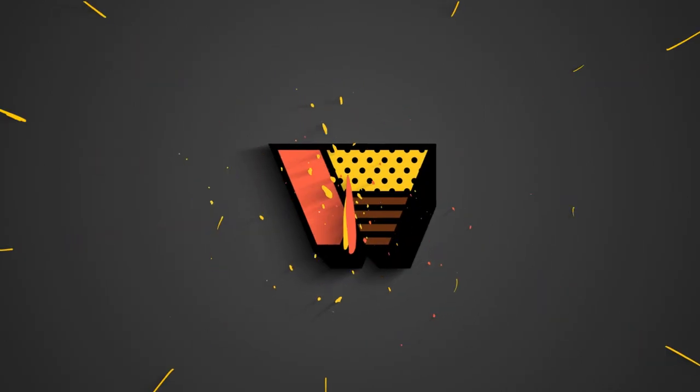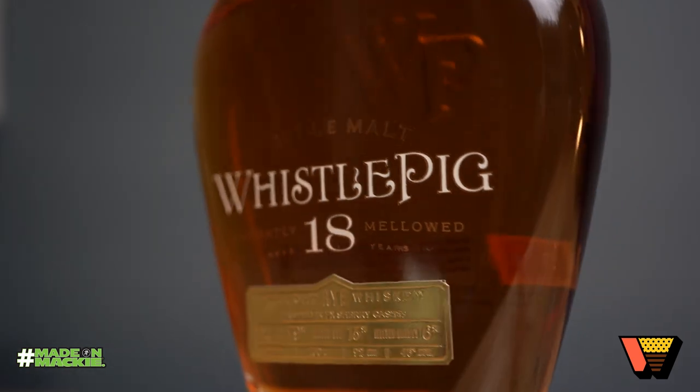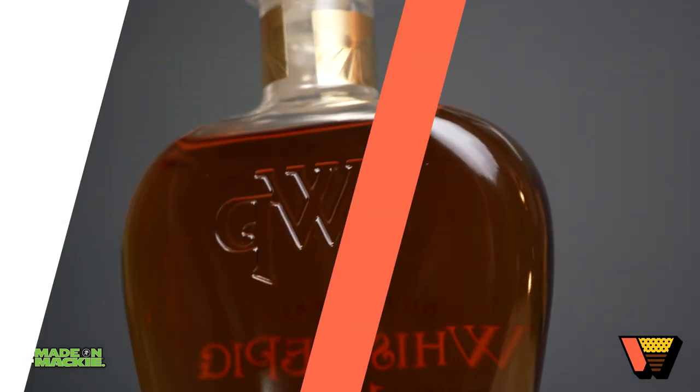Starting out with the Whistlepig 18 Year — this is the double malted rye. What's interesting with this release is they're actually doing chapters. They released chapters one and two without really making a hubbub about it, but this time they're announcing it's the fourth chapter, which implies there'll be more. This is an 18-year-old rye from Canada, so we know it's coming from those Alberta stocks. It's 79% rye in the mashbill, 15% malted rye, and 6% malted barley.